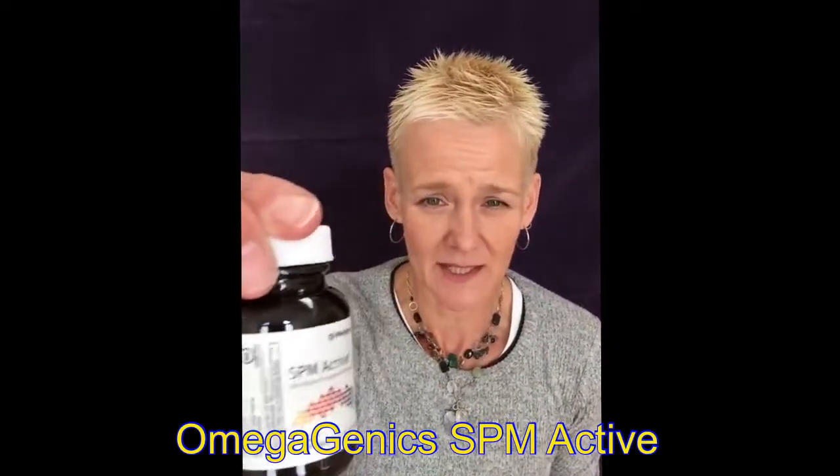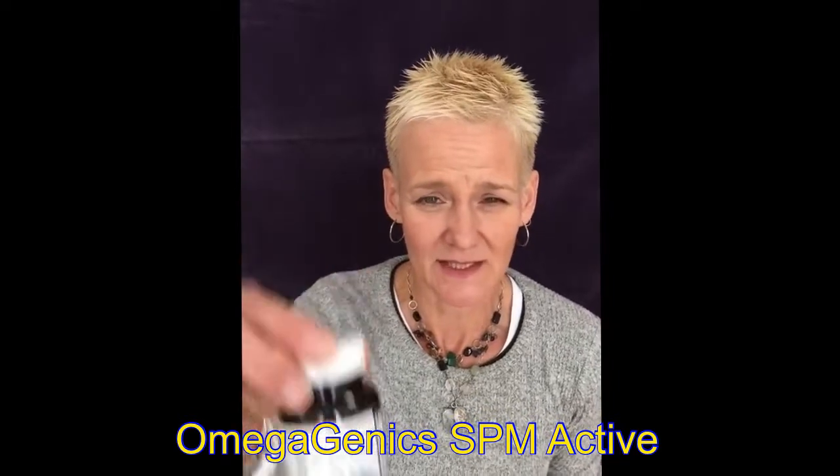I'd like to take it in combination with my SPM Active, which is a fish oil from sardines. So sorry to the people that are vegan — this probably won't be a great option for you. But I take only two of the SPM Active a day along with two of the Inflavonoid Intensive Care, and that usually takes care of my issues.